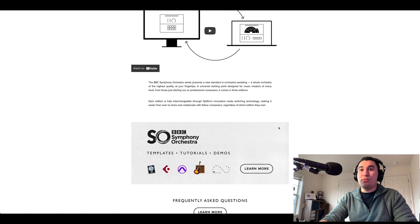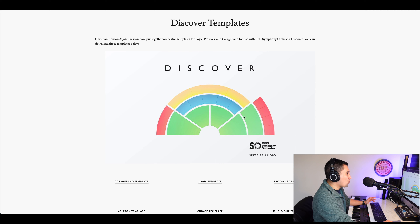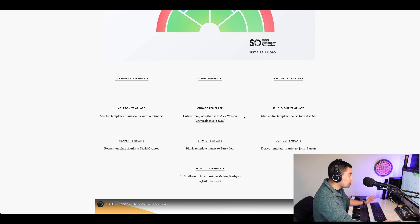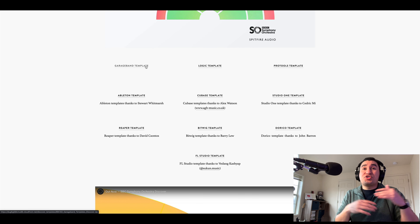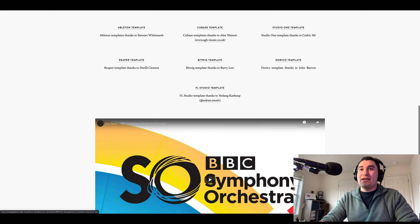Spitfire offers pre-created templates for you to download and use, and they have templates for Discover, Core, and Pro — no matter which version you're using. If you're on a Mac just starting out, GarageBand might be your go-to and they have a template for that. They also have Logic, Pro Tools, Ableton, Cubase, Studio One, FL Studio, Dorico, and more. If you're brand new and just looking to download and go, you have so many options. It's also a great starting point if you're trying to build your own template — you can mix and match and use it as a guide.